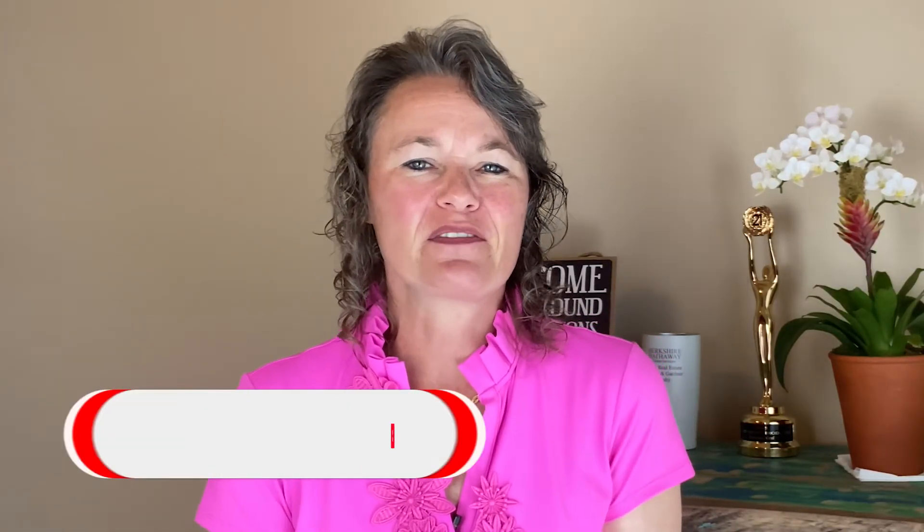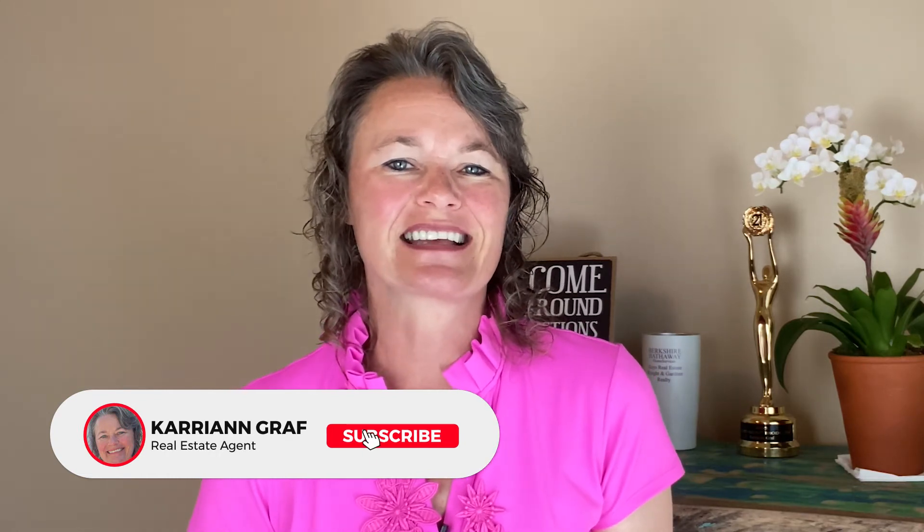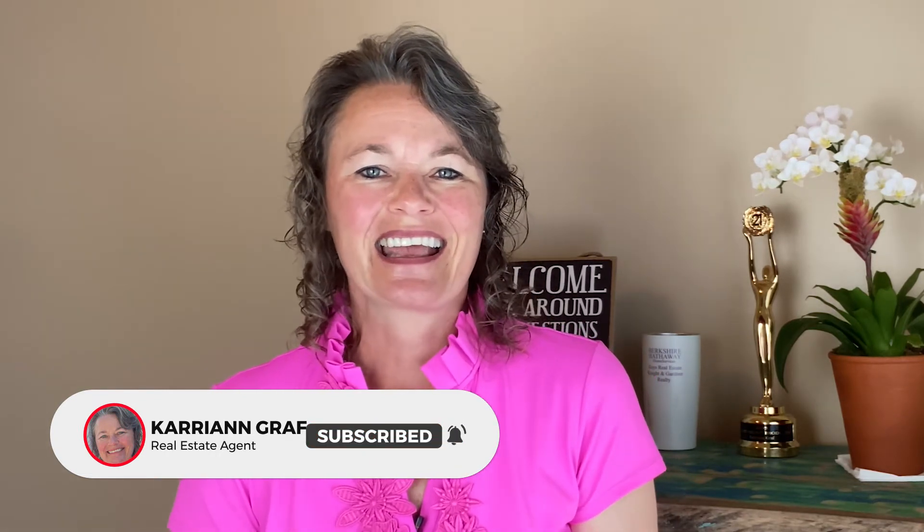If you found great value in the information I've provided today, be sure to give me a thumbs up and leave a comment below. If you want to be notified about videos like this in the future, be sure to hit that subscribe button and the notification bell. Thanks for watching — I look forward to hearing from you. Bye for now.